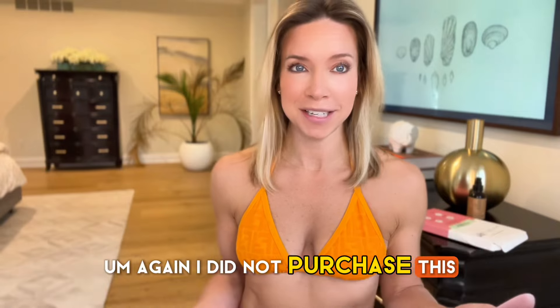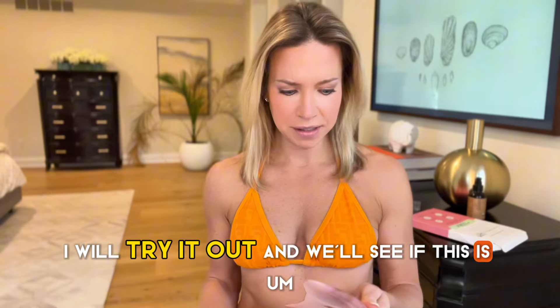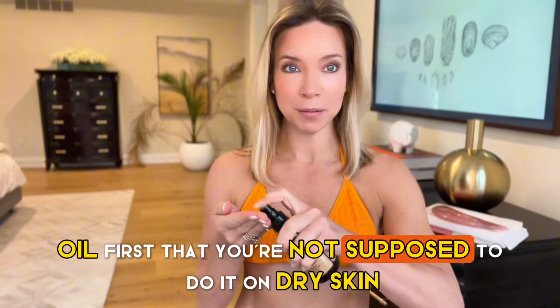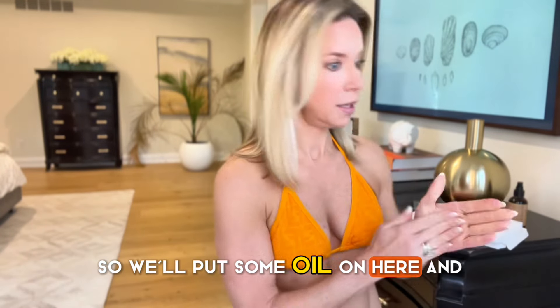This is the tool. Again, I did not purchase this — this was sent to me. I said I will try it out and we'll see if this actually does anything. They say you're supposed to use some oil first, that you're not supposed to do it on dry skin. So we'll put some oil on here.